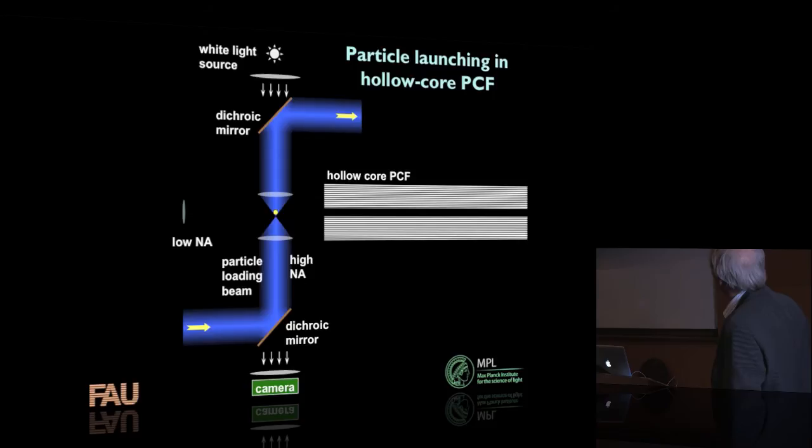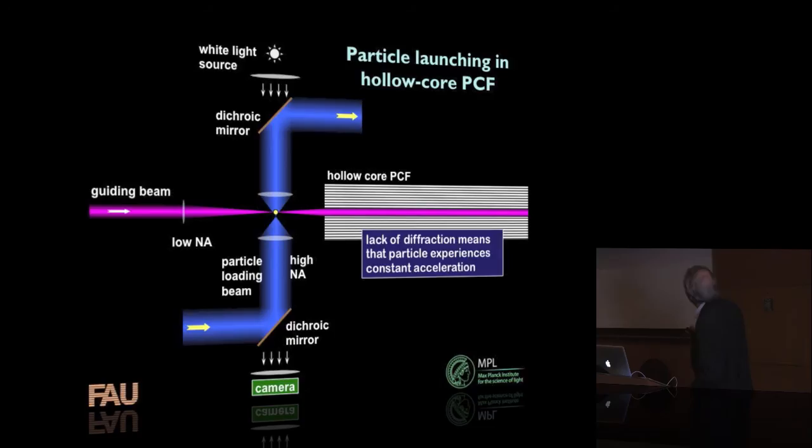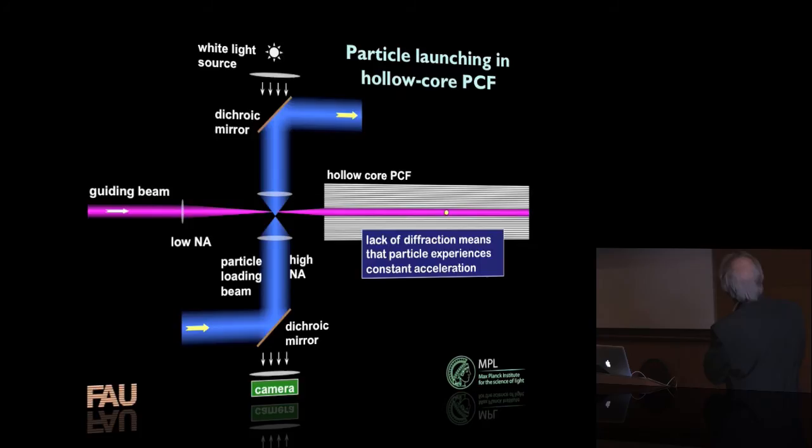Let me explain the experiment we set up some years ago. We use a conventional laser tweezer beam to capture a small particle — that little yellow dot is the particle. The tweezering beam comes in through a lens to focus it down and hold the particle in place. We also have a white light source and a camera to see what's going on. Another beam comes in from the left — the guiding beam — which pushes the particle into the hollow core and along it. The lack of diffraction in the hollow core means the acceleration experienced by the particle is constant.